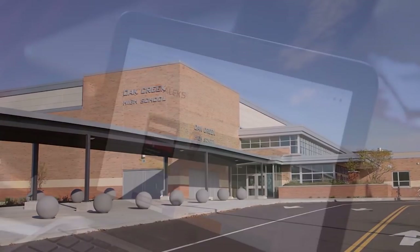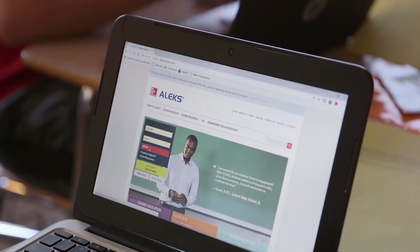Personalized learning in Oak Creek Franklin is really working on who our students are as learners — creating that learner profile. How do they learn? How are they most engaged in their learning? What are their next steps in learning?